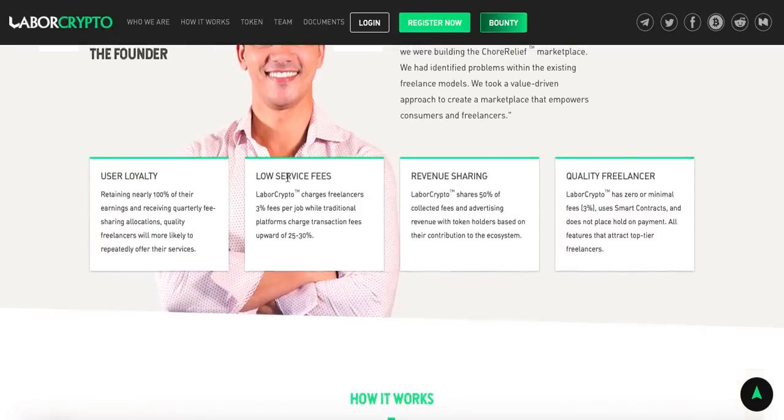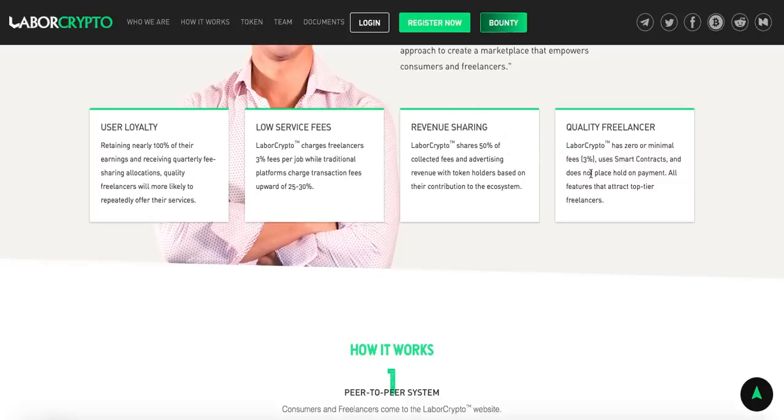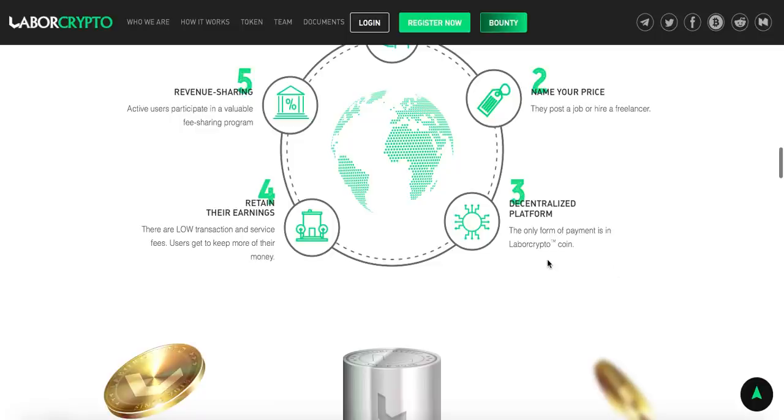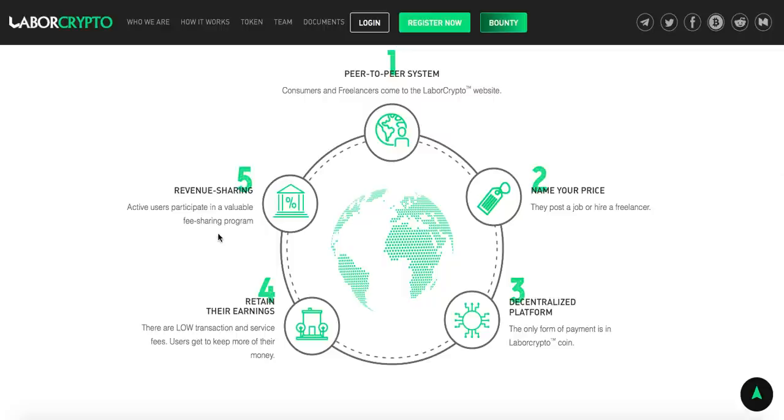The fee will be extremely low — like 3% per job instead of 25 or 30%. There's also revenue sharing. How it works: first, the customer and freelancer visit the Labor Crypto website. Then you name your price — for example, if you want a website made, you post and say something like $500 for making the website. The only form of payment is the Labor Crypto coin, making it reliable with no room to scam. Low transaction and service fees mean users keep more of their money. Active users also participate in a valuable fee sharing program.